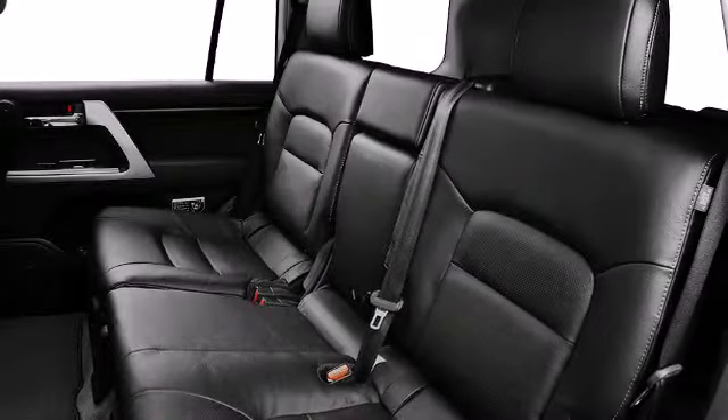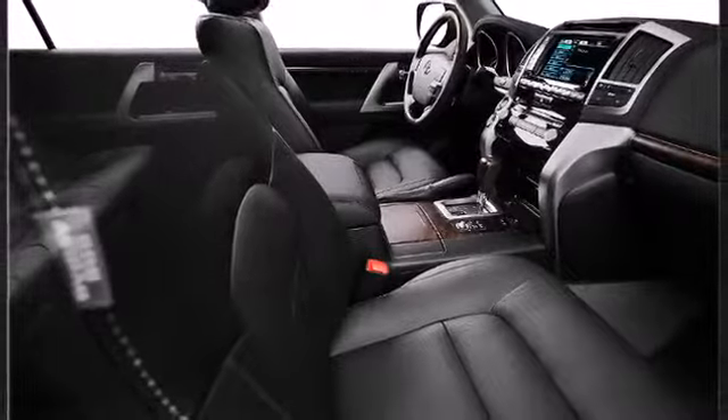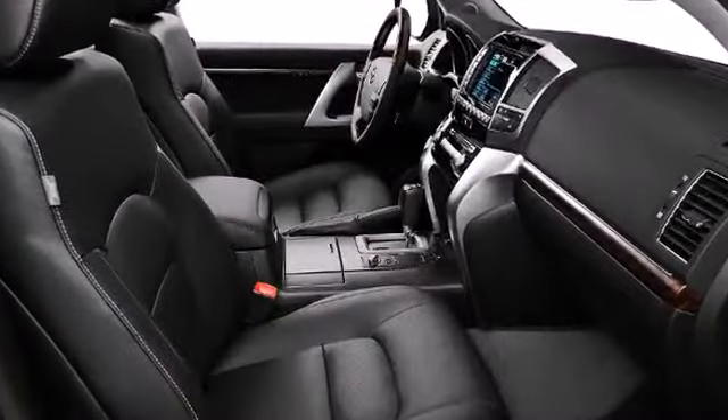Rear LCD monitors provide entertainment that your passengers will appreciate, no matter how far the drive. The Land Cruiser boasts 10 airbags with roll-sensing side curtain airbags and second-row outboard seat-mounted rear airbags.